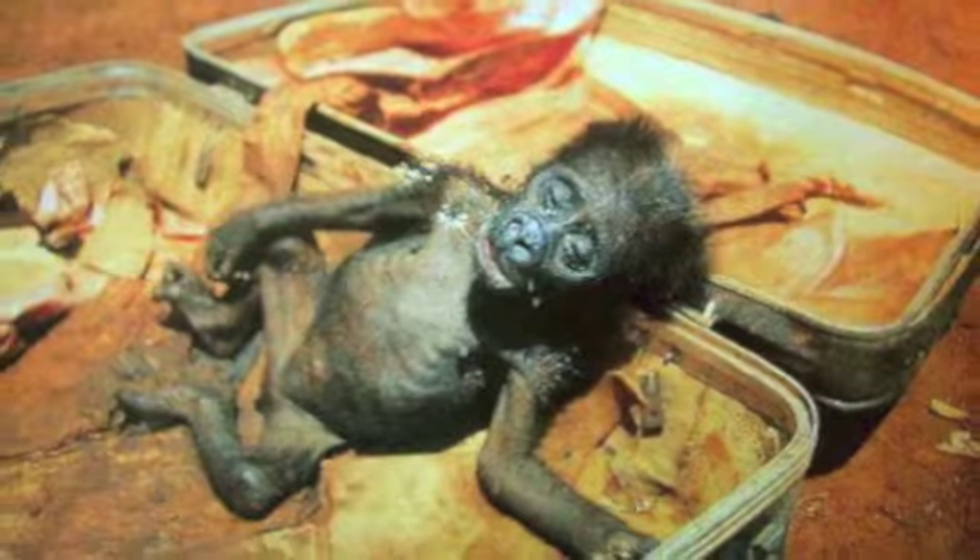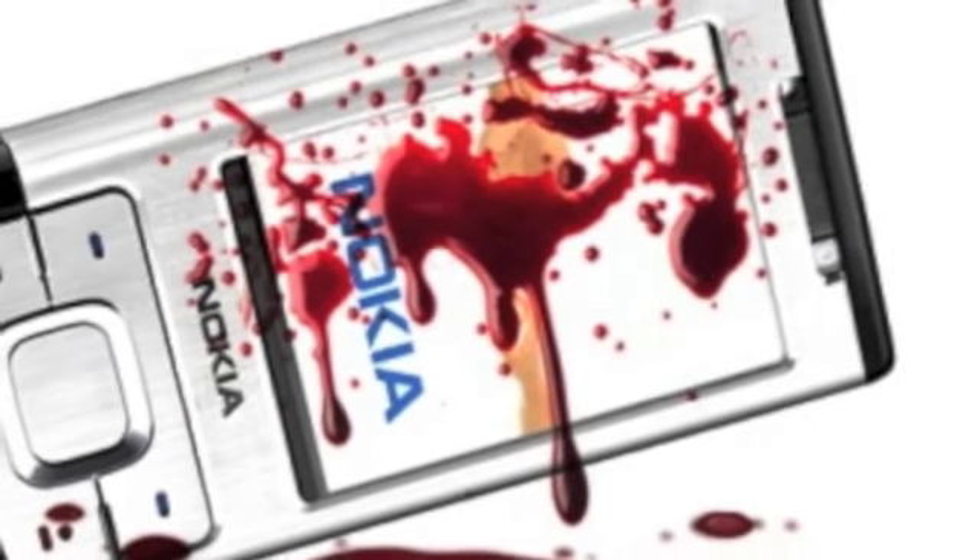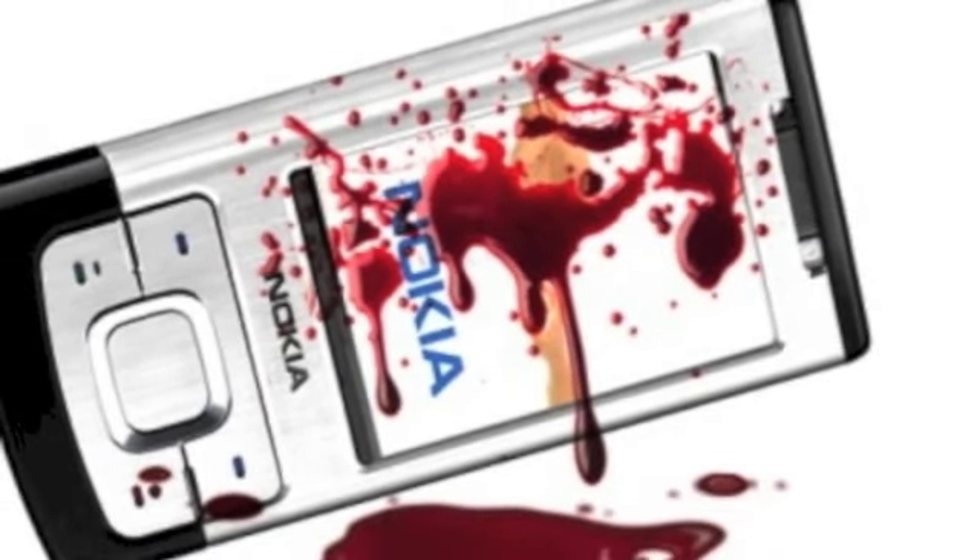The average lifespan of a cell phone is about 14 months, and with just in the U.S. alone, there are over 150 million cell phone users.